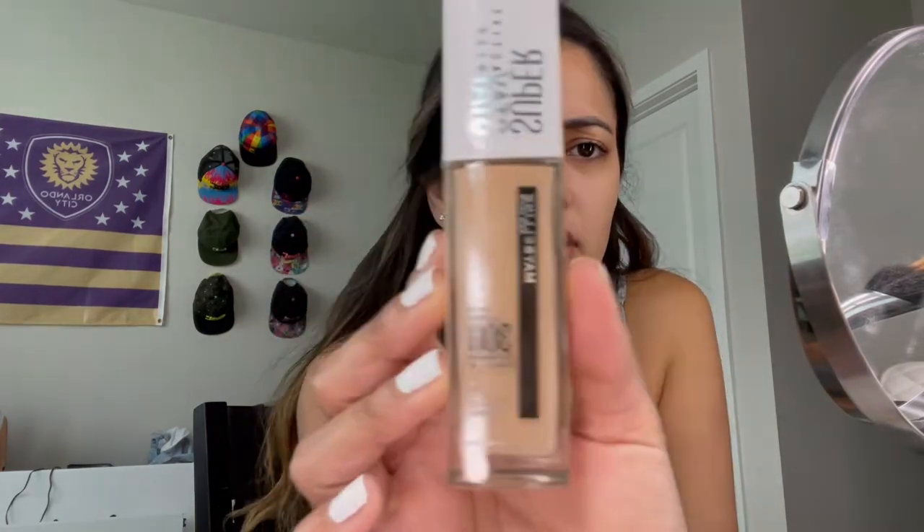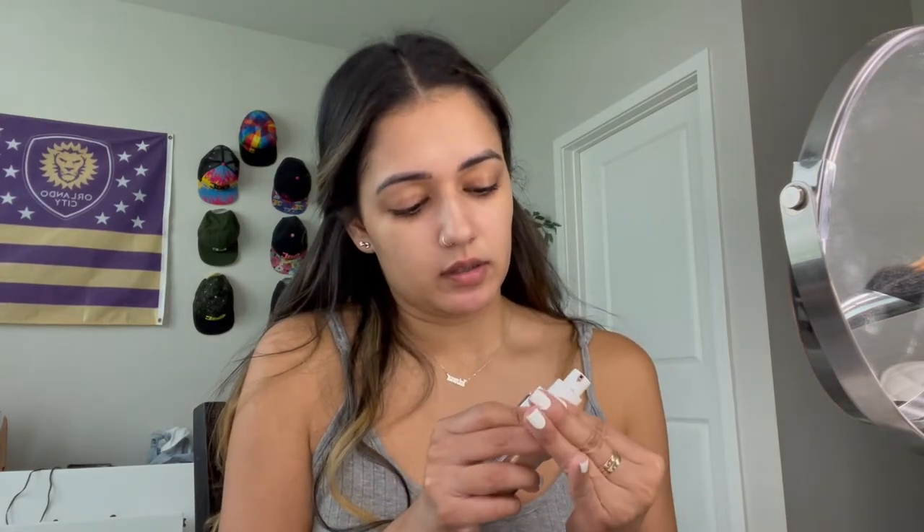I'm trying this new foundation — it's the Maybelline Super Stay Active Wear. It says 30-hour wear. I've been wanting to try this for the longest. Oh my god, I hope this is my color. Okay, I'm getting a pimple right here.